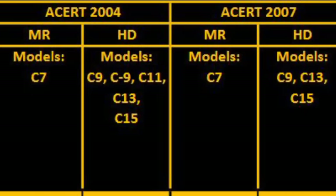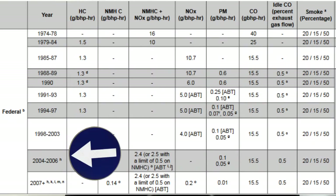Why did CAT need this ACERT technology? What was the big change in 2004? In 2004, the EPA — Environmental Protection Agency — really started to monitor truck diesel engine exhaust. Before this time, if your engine ran cleaner than a coal-powered train engine, it could go in a truck, bus, or RV. Starting in 2004, they really started monitoring two things heavily: PM, particulate matter, and NOx, nitrous oxides.